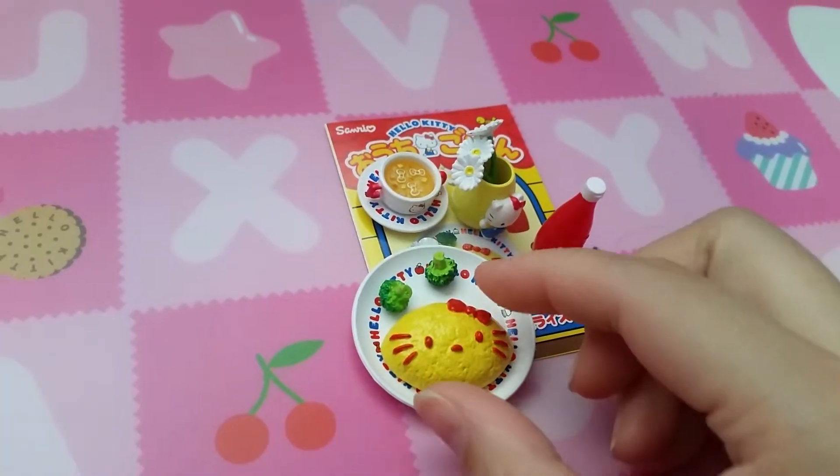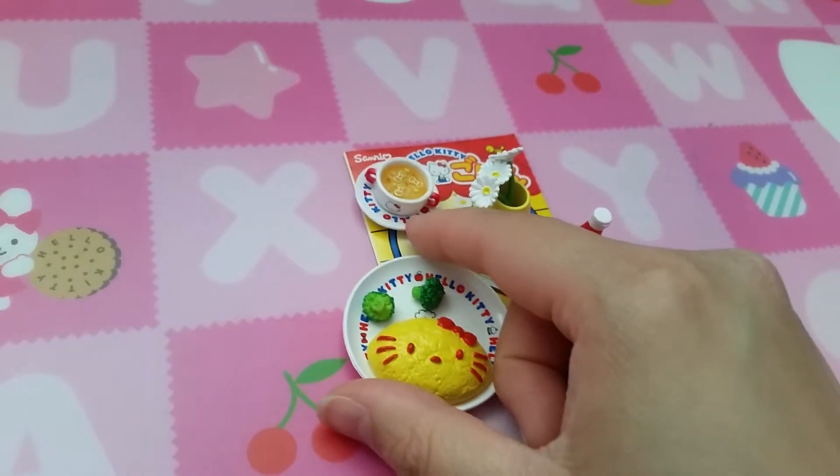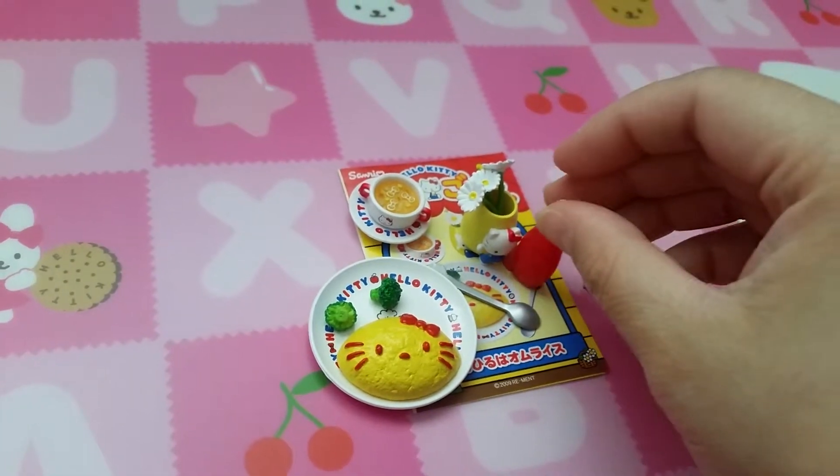Set four is omelette rice — omi rice — with soup and flour and ketchup. When Mimi saw this she said it's Pikachu's favorite food: ketchup.